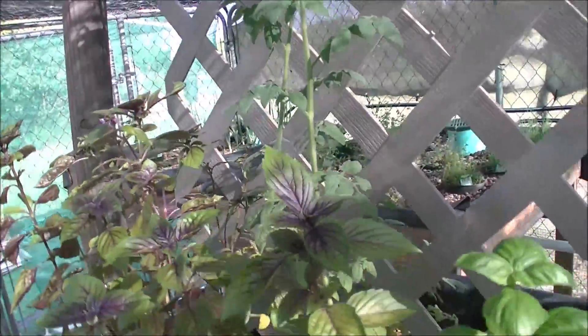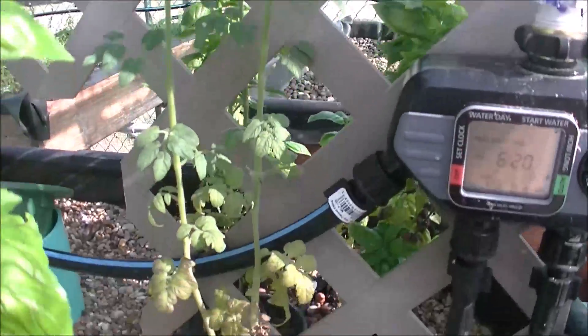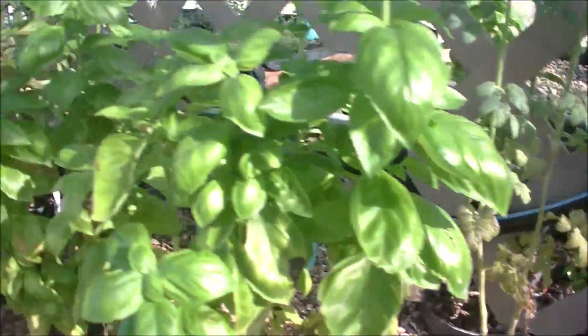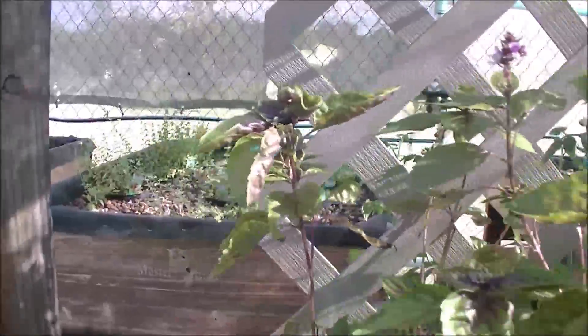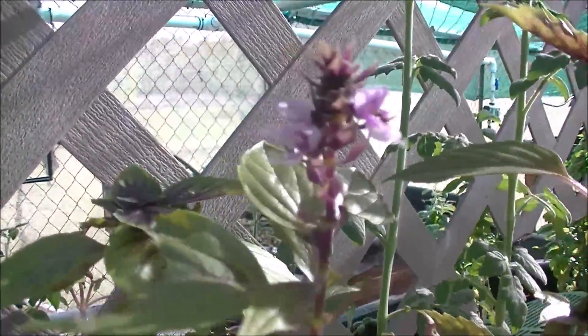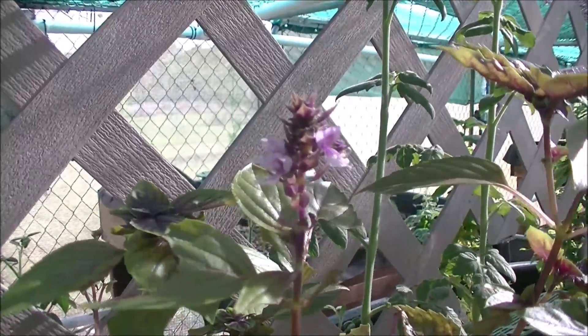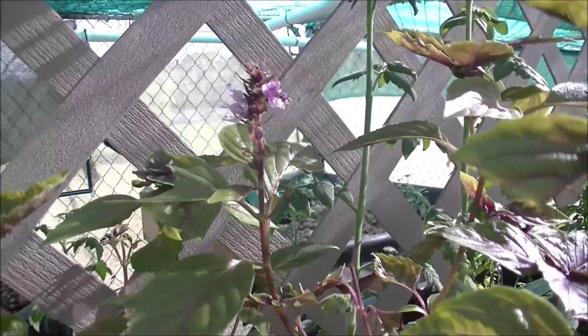That's a tomato plant — this is Peas Cherry Tomatoes. Haven't seen any tomatoes yet, but they're growing, they're happy. I think I'm going to have to cut that off. Everything I've read, as soon as they start making flowers, you've got to clip them quick.